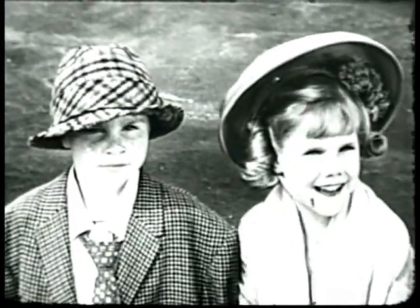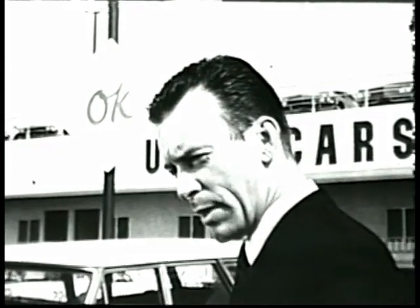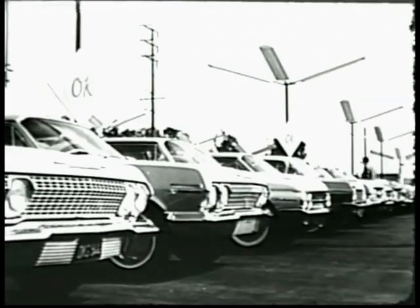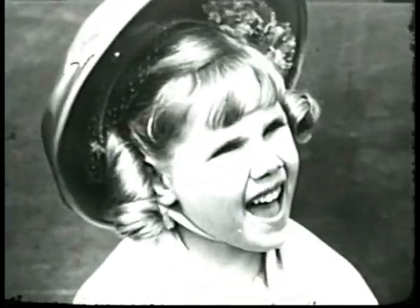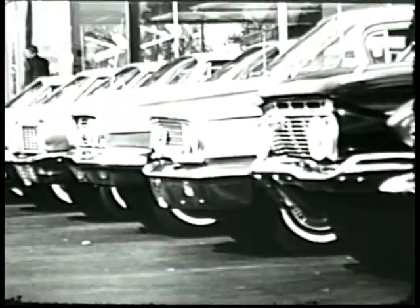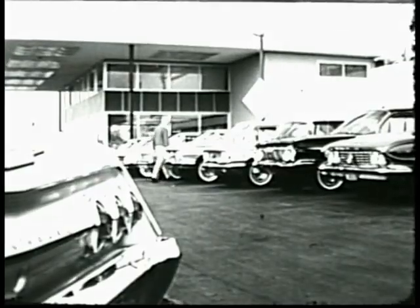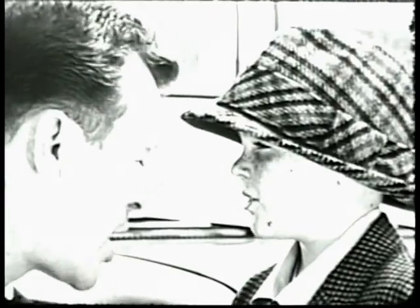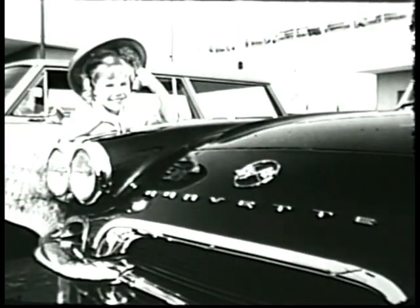May I help you sir? We're just looking. Good. We like to have people look here at our Chevrolet used car lot. You can see we have quite a selection of quality used cars. How many? Skillions. We've got all kinds, both makes and models, and in all colors, and in all price ranges. Browse around as much as you'd like.